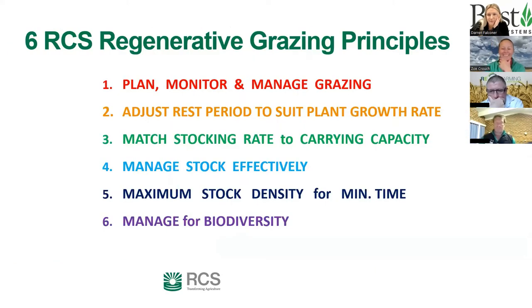The rest of the presentation covers implementing the RCS Six Regenerative Grazing Principles, developed over 30–40 years through RCS and their clients. The focus is on grazing multi-species crops in a high-intensity way. The six principles are: plan, monitor and manage grazing; adjust rest period to suit plant growth rate; match stocking rate to current capacity; manage livestock effectively; maximum stock density for minimum time; and manage for biodiversity.